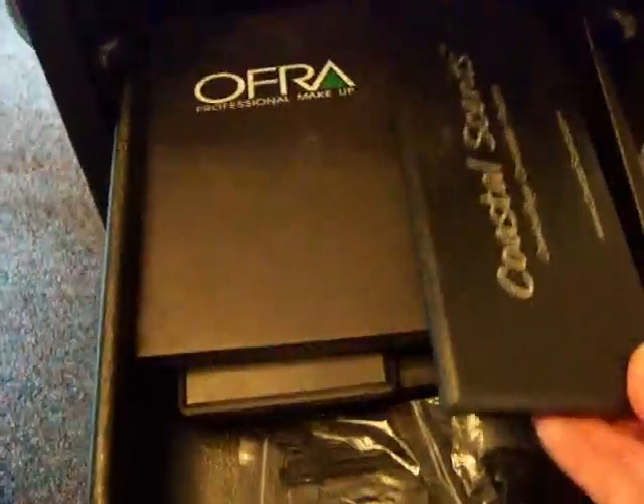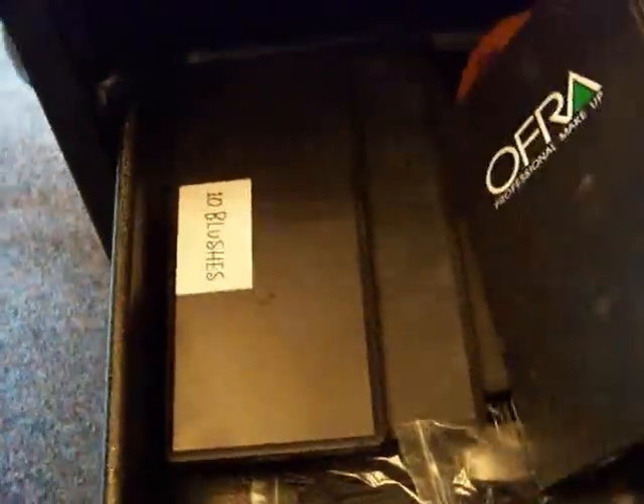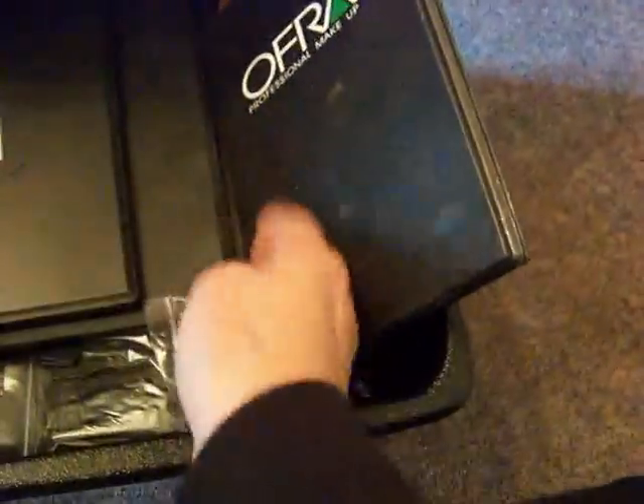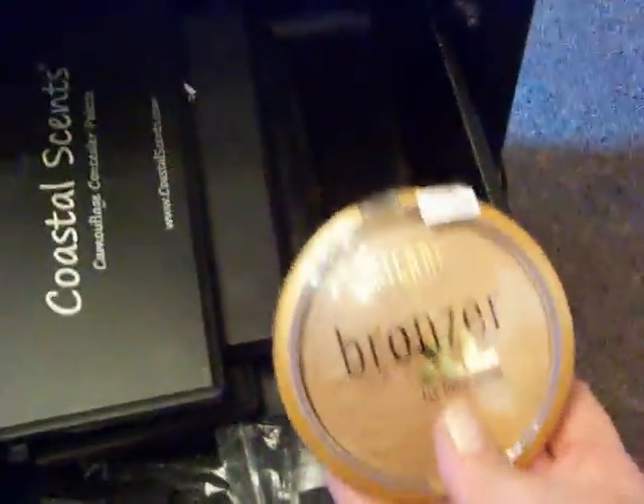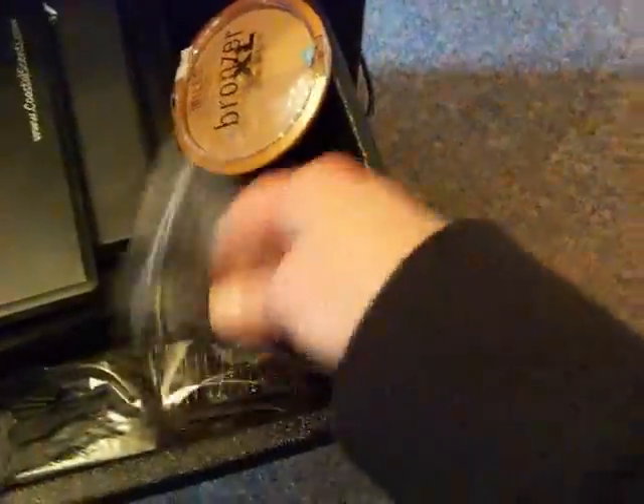And here are the concealer palette, professional makeup foundations, my 10 blushes, powders, and six blushes and contours from Coastal Scents. And then I have this big Milani bronzer in case anyone wants any body bronzing done. I have these spatulas and the spoolies — the disposable ones — kind of scattered all over.